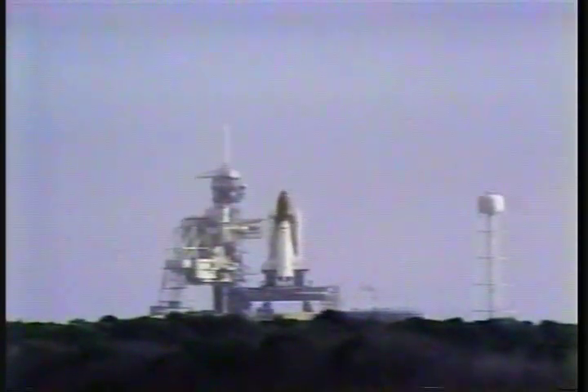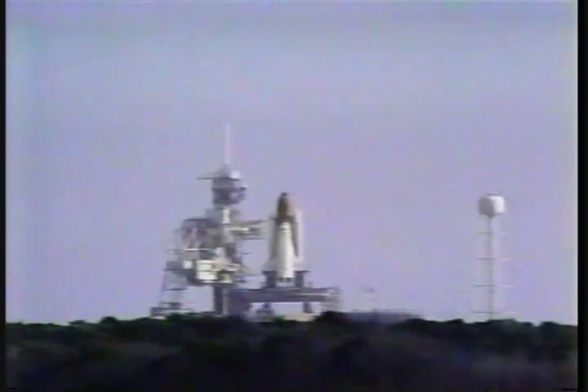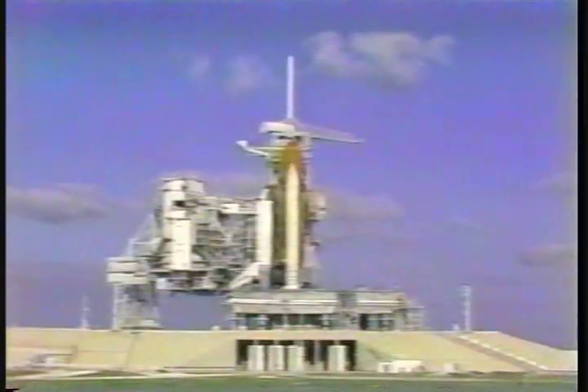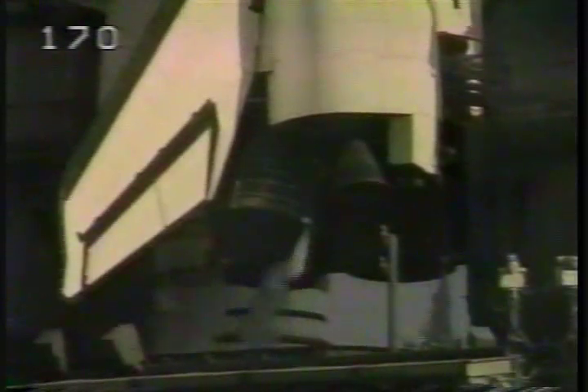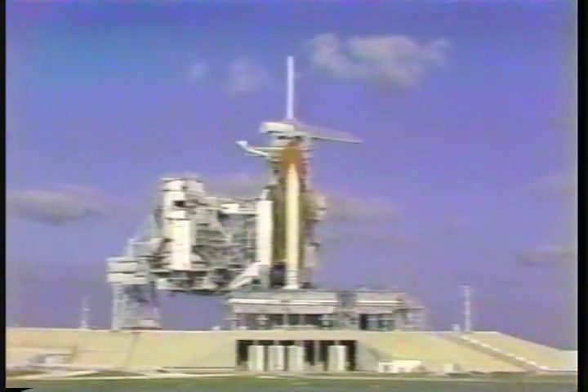25. Booster hydraulic power units have started. 20. Sound suppression water system has started. 15. T-minus 13 seconds. 10. T-minus 10 — go for main engine start. We are go for main engine start.